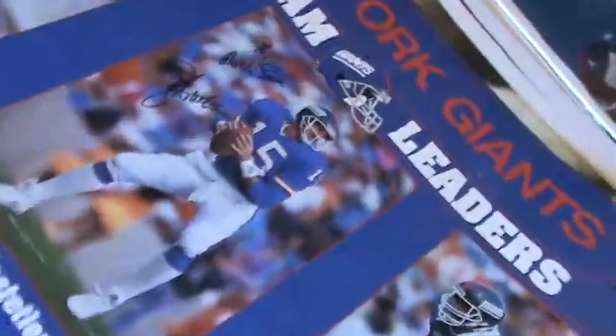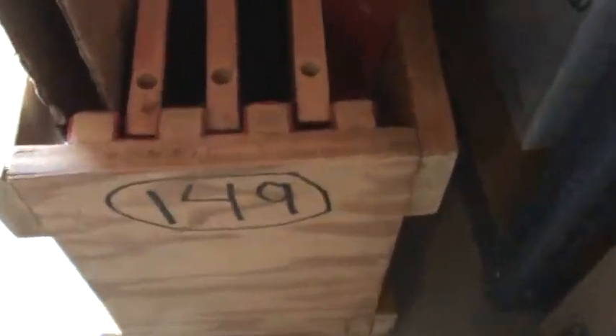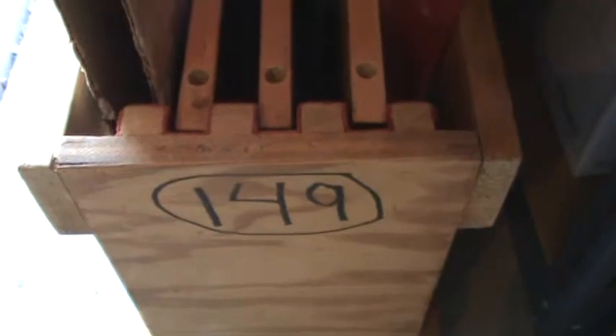So there we are — those are the posters in this selection. This is the third video. There are 94 posters going into crate number 149 — 94 large paper prints.